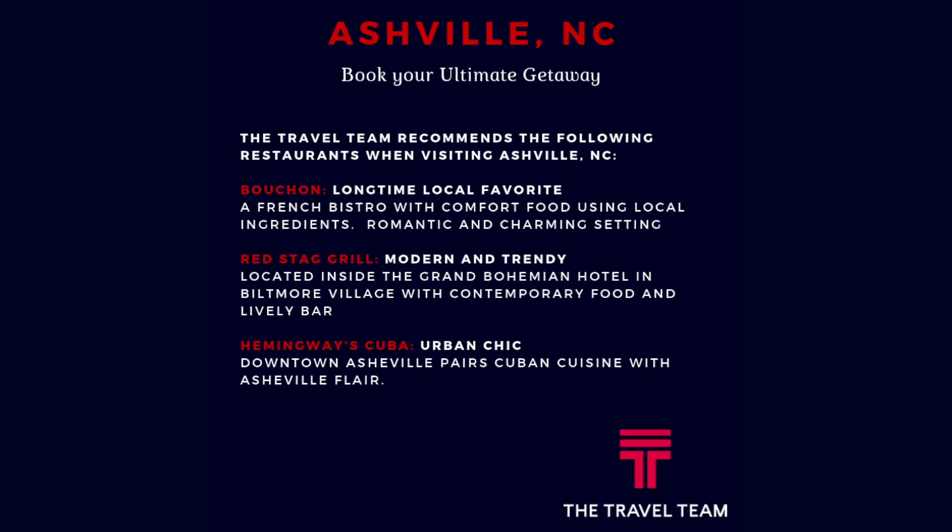Contact the travel team for insider tips to Asheville, North Carolina, known for having one of the most colorful fall foliage seasons in the world.